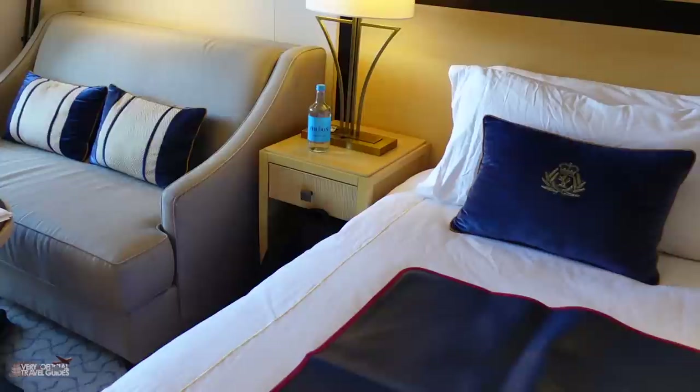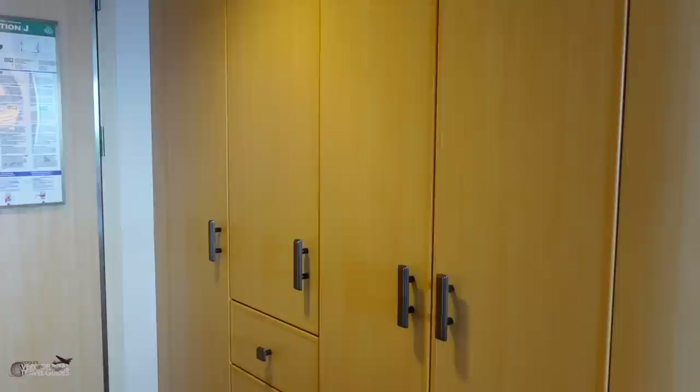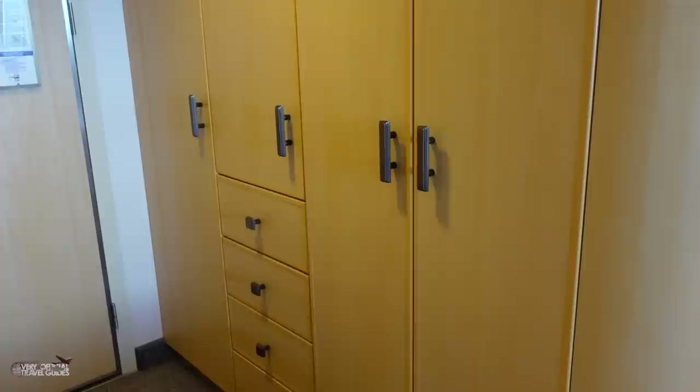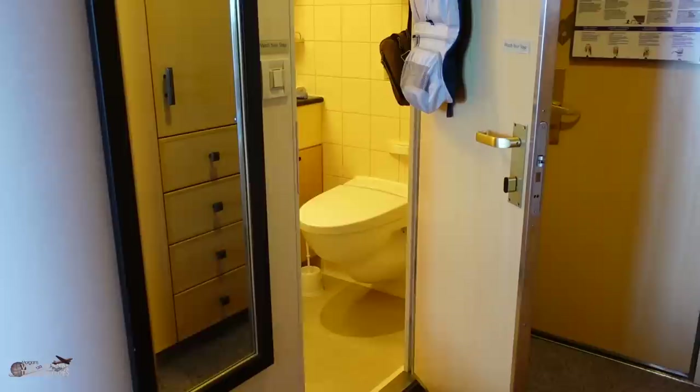As far as storage goes, there are two cubbies and two drawers next to the bed, one on each side. In this classy-looking closet area there's a hanging locker — a double-wide hanging locker — four drawers, two shelves, the robes, and a safe.